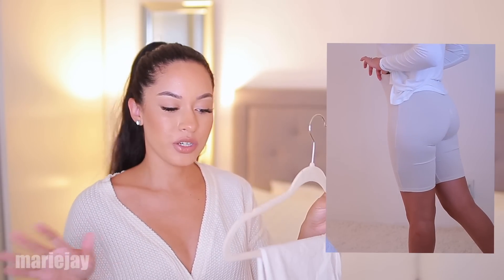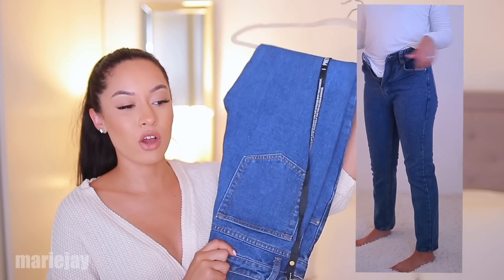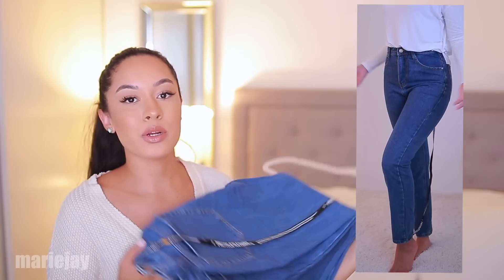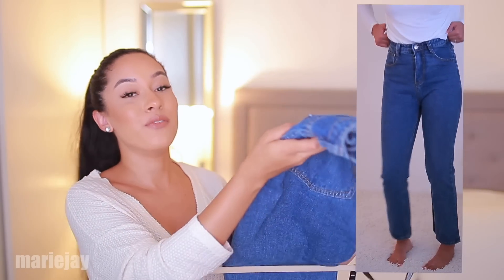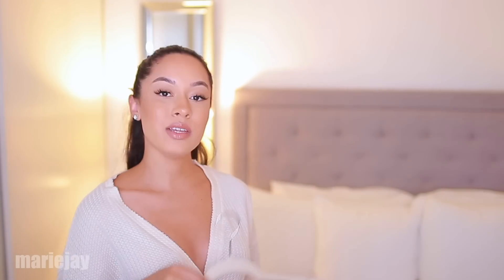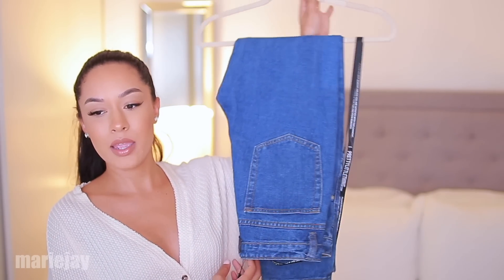These jeans were definitely a no for me. They just didn't fit the way I was hoping — they're not comfortable at all. They don't stretch. Once you put them on, you're just stiff. You can't move. It's not even a sizing issue, because if I went a size up they'd be super baggy. I don't like them. They're very uncomfortable, have zero stretch, and I just don't think they're flattering on my body type. I've been trying to find jeans that are slimmer at the waist and a little bigger from the butt area — I'll have to return these or give them away.